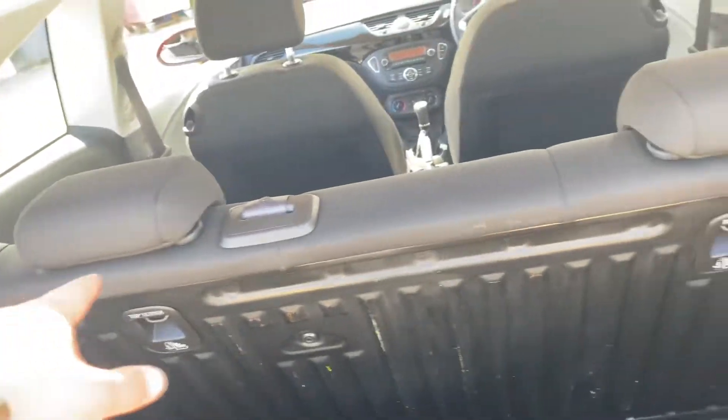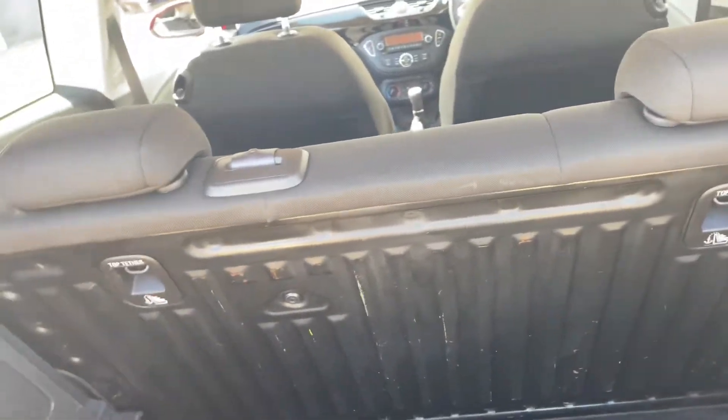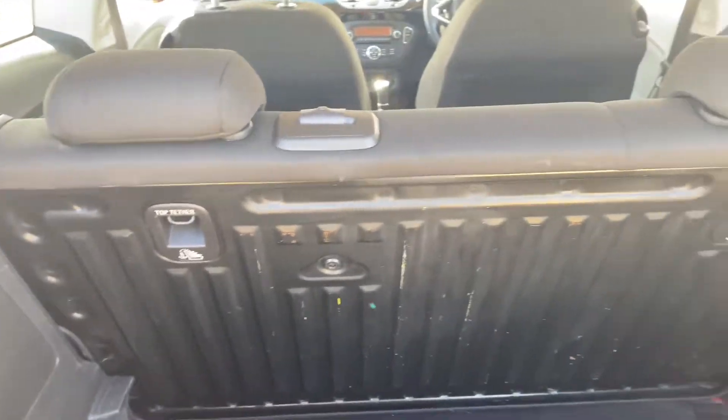In terms of the boot, for a vehicle of this size it actually has a really quite good-sized boot, and it's actually really quite deep as well. You can also fold the rear seats completely down, which will obviously extend the storage here as well. Overall the boot is in good condition.